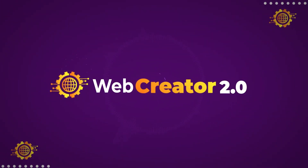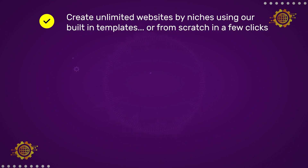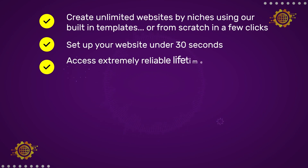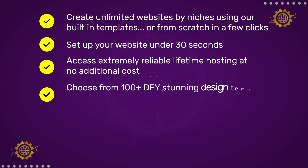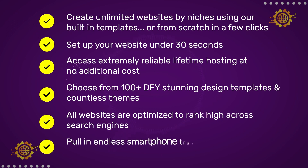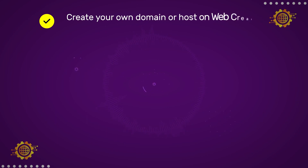Here's what you can use Web Creator 2.0 for. Create unlimited websites by niches using built-in templates or from scratch in a few clicks. Set up your website in under 30 seconds. Access extremely reliable lifetime hosting at no additional cost. Choose from 100-plus DFY stunning design templates and countless themes. All websites are optimized to rank high across search engines. Pull in endless smartphone traffic with fully mobile-responsive websites. Create your own domain or host on a Web Creator 2.0 subdomain.